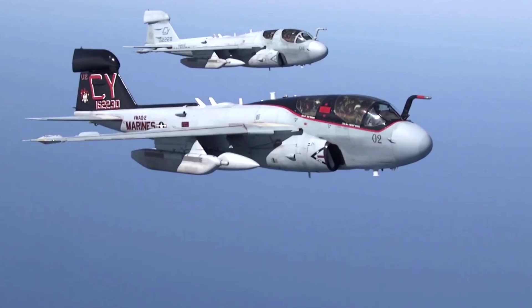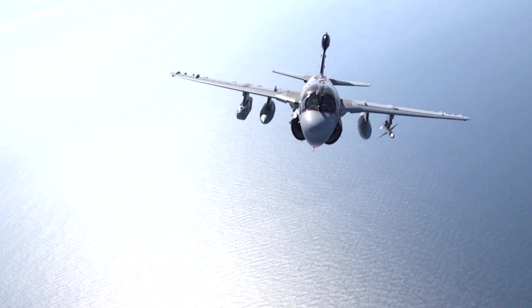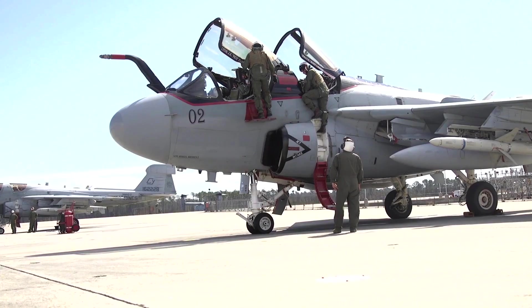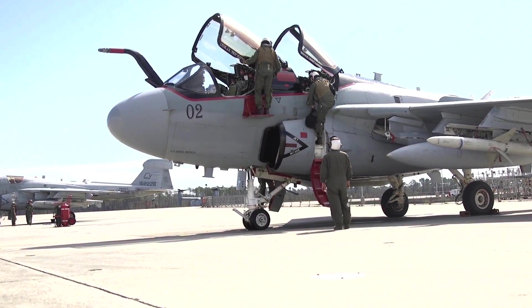Despite the introduction of newer platforms, the EA-6B Prowler's contributions to electronic warfare are enduring. Its role in shaping military tactics, its combat-proven effectiveness, and its influence on future systems ensure that its legacy will be remembered for years to come.